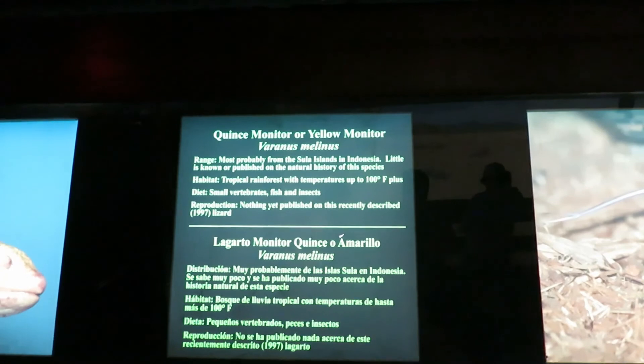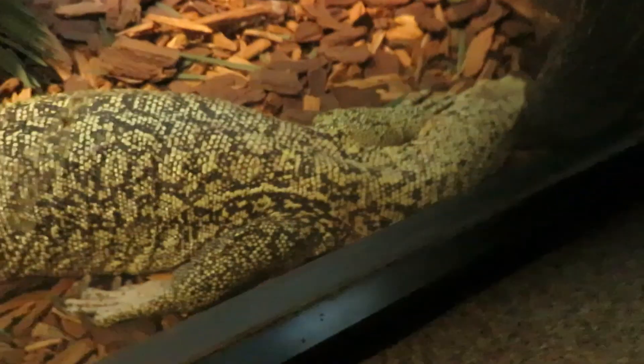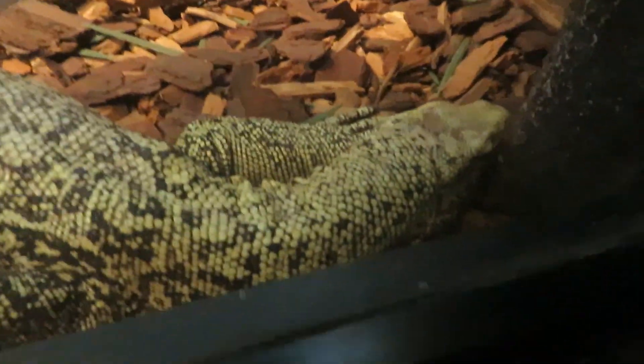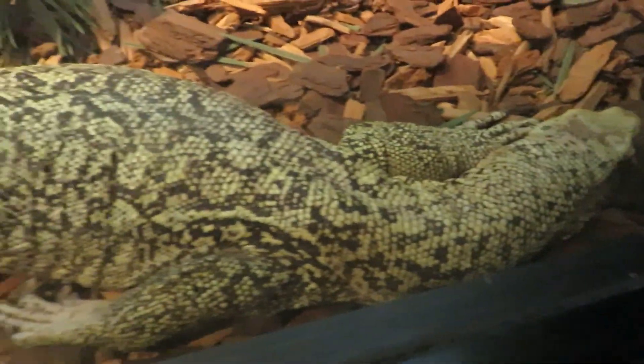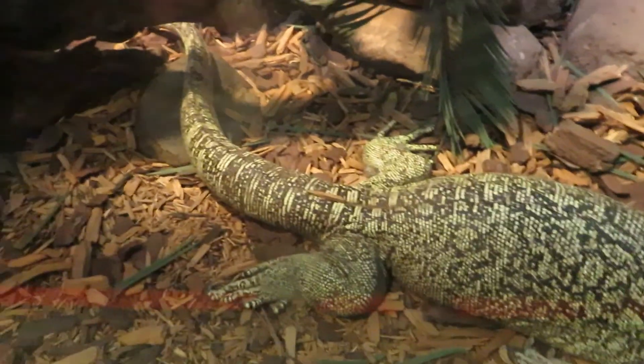We've got a quince monitor or yellow monitor. The quince monitor is right up here at the glass — it's pretty big.